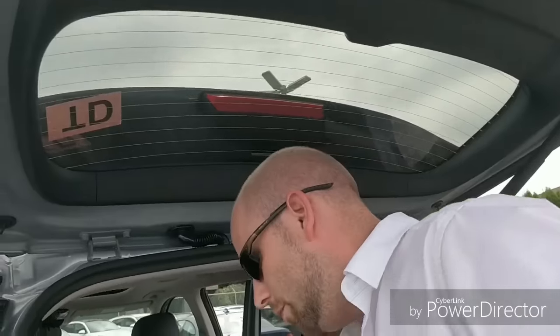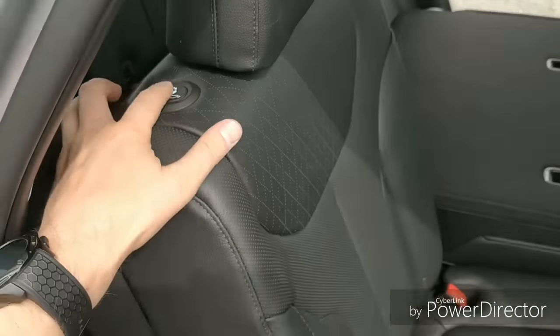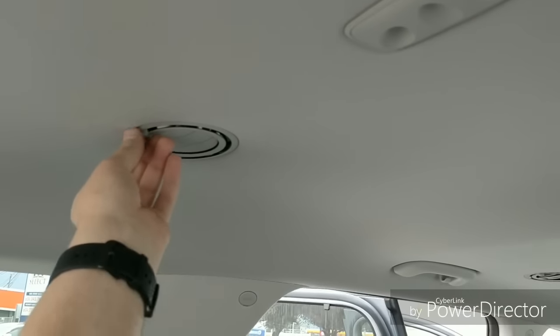Now let's look at the backseat space with the rear seats raised. One touch and the whole seat slides forwards — lots of entry space to get through to the third row. Here's something really cool: there are buttons for the third row seats to recline at the push of a button. It's also got two cup holders on each side, a USB port, and top-mounted air vents for the third row passengers.